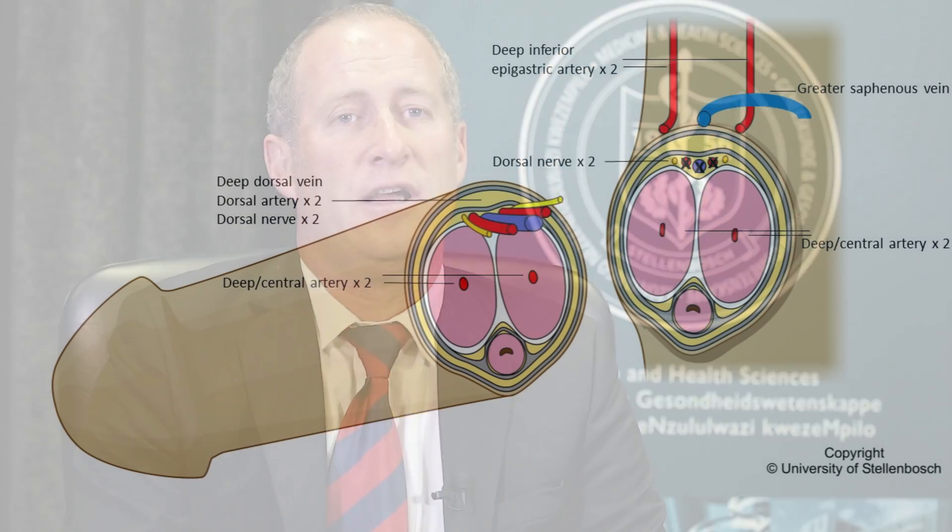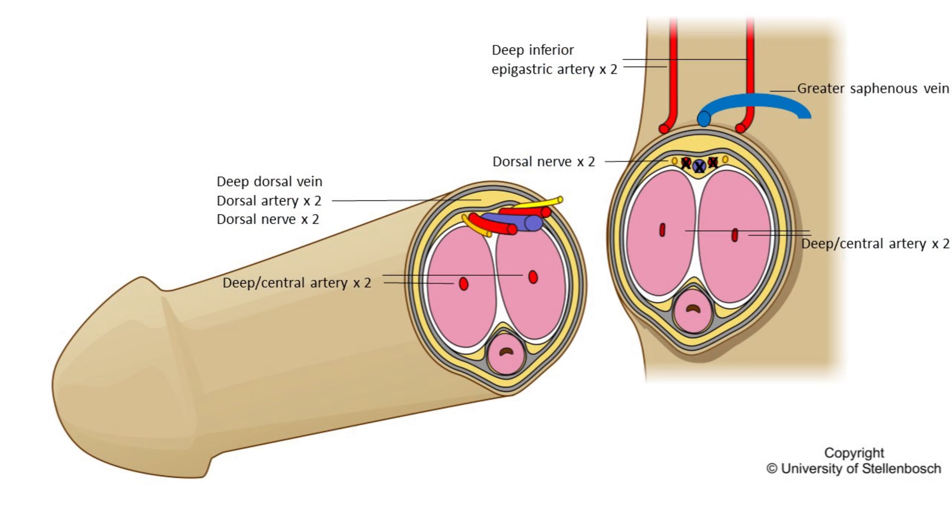The operation is quite a technical operation. It is called a composite tissue transplant, involving lots of different types of tissues including nerves, blood supply structures, tissue, erectile tissue and also the urinary structures in addition to the skin, all of which have to be reconnected.